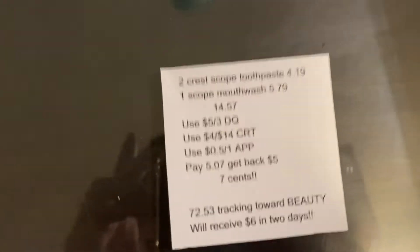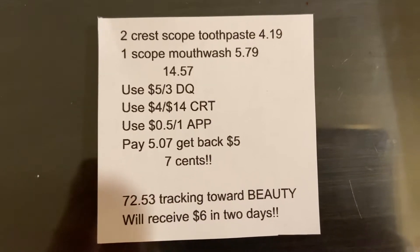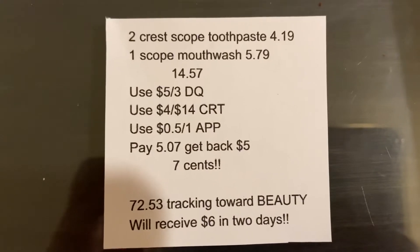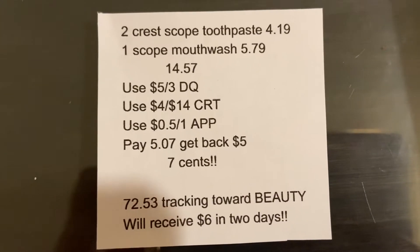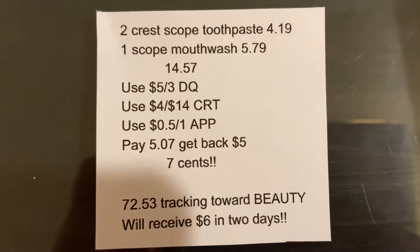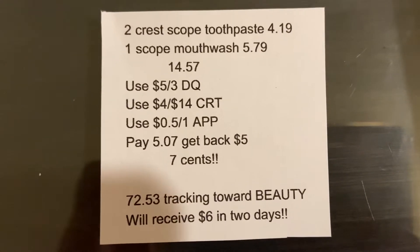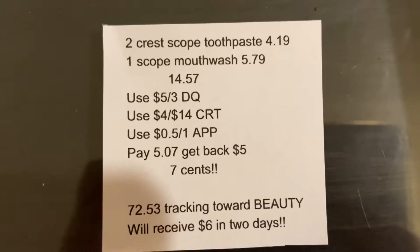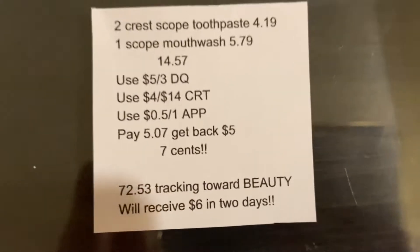First I'll go over the deal that I could not get because my store was out of stock of the mouthwash, but if you have a 4 for $14 Crest or Scope CRT, this will be a great scenario for you. This week when you buy three select Crest, Scope, or Oral-B products you'll get back a $5 Extra Care Buck — limit of two. The deal scenario I calculated used two Crest Scope toothpastes at $4.19 and one Scope mouthwash at $5.79, totaling $14.57. In the CVS app there is a $5 off three digital coupon, plus a $4 off $14 CRT, and a 50 cents off one Crest toothpaste app-only coupon. After all coupons you'll pay $5.07, get back $5 in Extra Care Bucks, making all three just seven cents each. I did spend $72.53 toward beauty so I will receive $6 in two days.